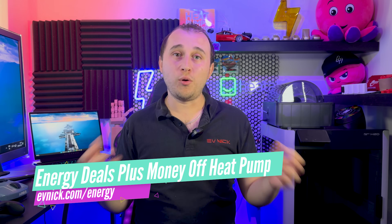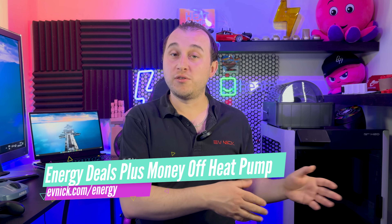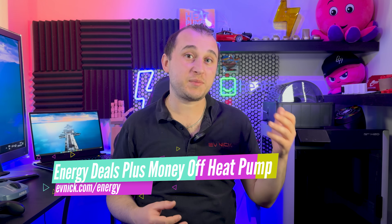I'd be interested to know what people think in the comments — do you think I should get an air conditioning system? If you're thinking of getting a heat pump installed, remember you can go to evnick.com/energy where there's a whole host of energy guides and information, including my Octopus referral link for a heat pump where you split a £200 Visa gift card with me, or £100 if you're signing up as an Octopus Energy customer. There's also a full review on the Cozy 6 heat pump. It's coming up to my one-year anniversary of having my heat pump — if you want to know how much it's cost me to run, make sure you click subscribe and hit the notification bell because that video is dropping very soon.